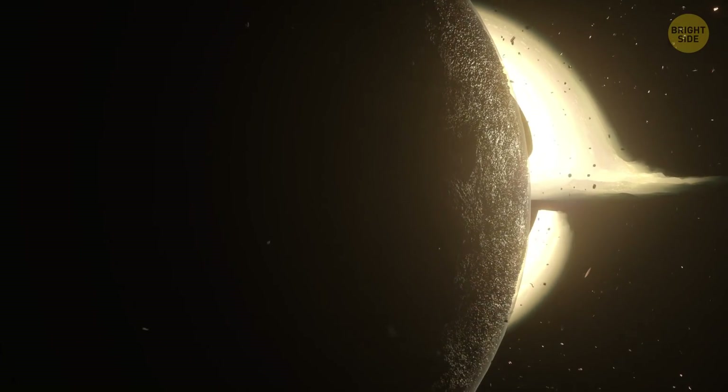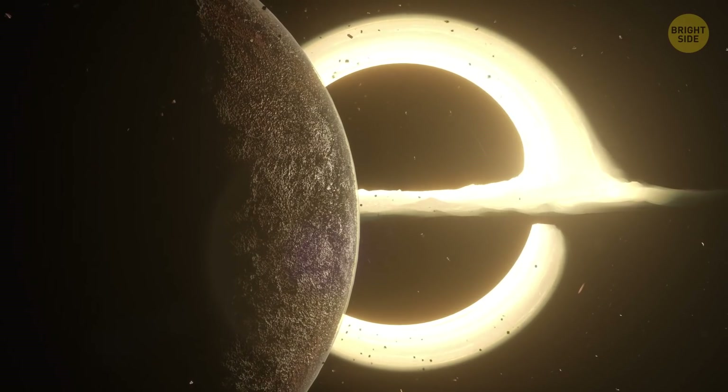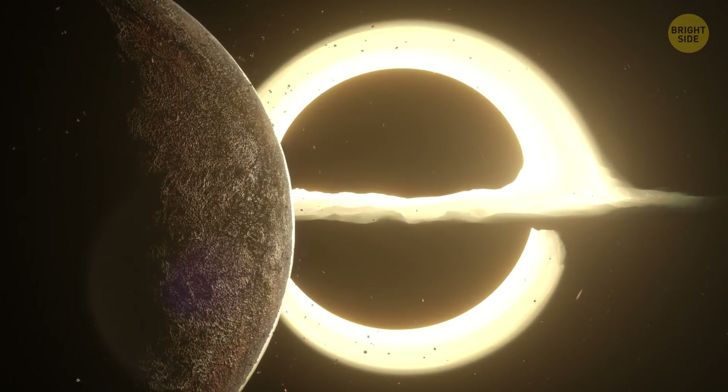This medium-sized monster lives about a thousand light-years away from Earth. That's almost 6,000 million million miles. On the scale of the universe, it's right next door.